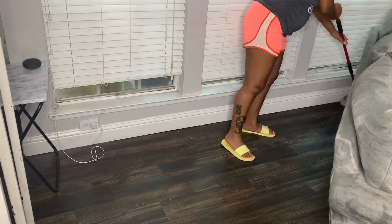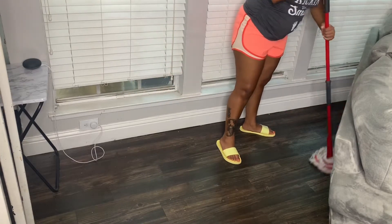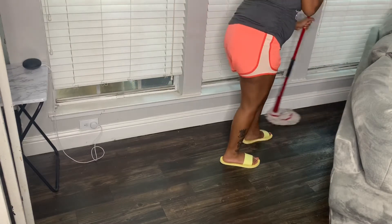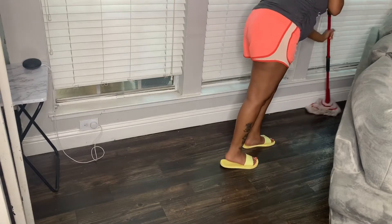After all that dust fell, I gave the area a vacuum behind there off camera, and now I'm just going ahead and giving it a nice fresh mop.